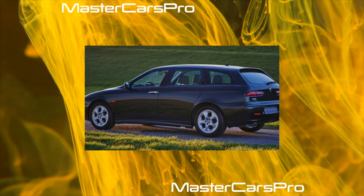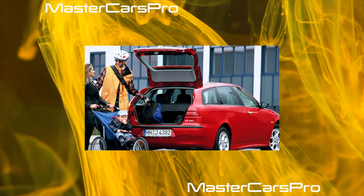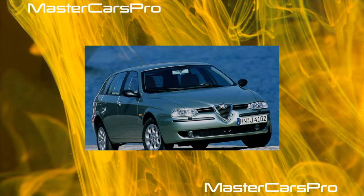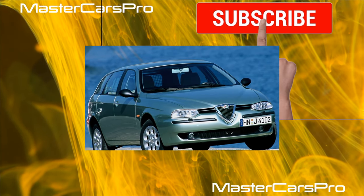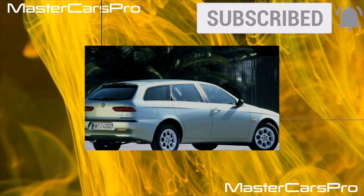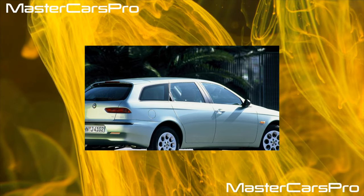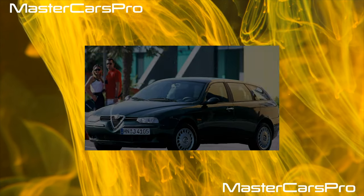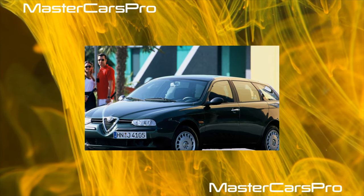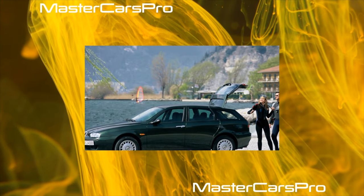Sometimes you can find an Alfa Romeo 145/146 with the diesel engine. It had only one displacement option: 1.9 liters with 90 horsepower. The speed characteristics of such machines are approximately at the level of the 1.4-liter gasoline unit, but fuel costs are much lower. However, these Italian diesel engines need high-quality diesel fuel and competent maintenance. With high mileage, diesel engines can require very high repair costs, so it makes sense to buy a diesel Alfa only when there is complete confidence that the odometer has not been tampered with and the car has had constant maintenance.